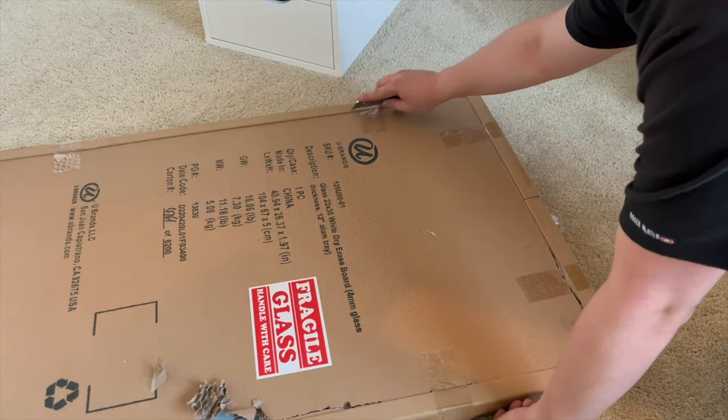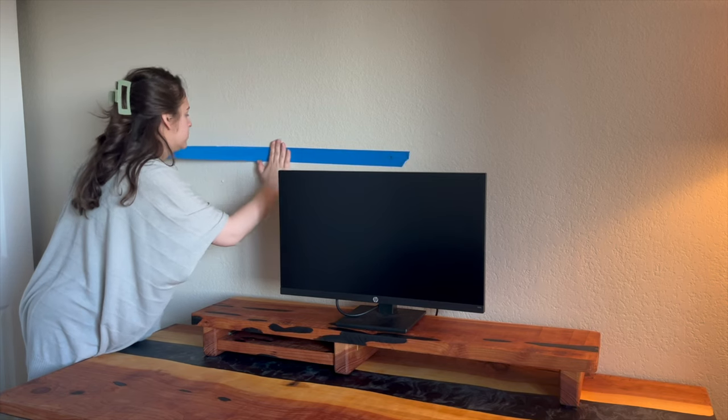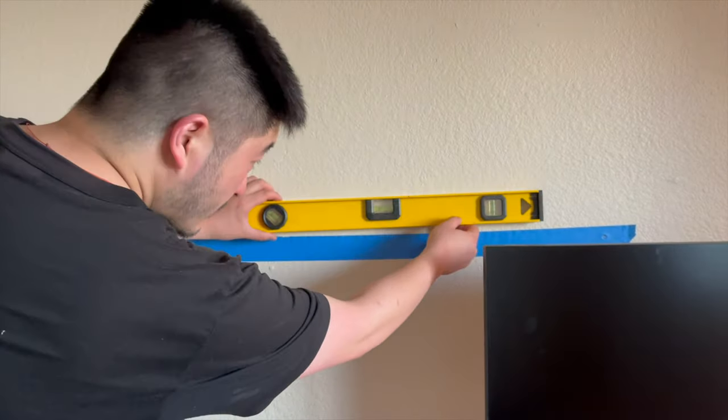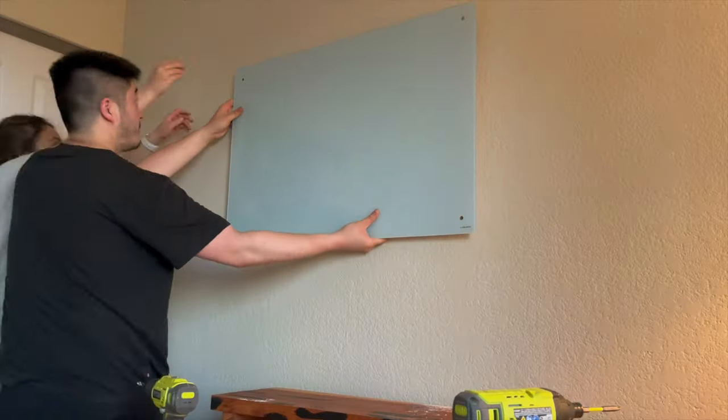And of course you can't have an office without a magnetic chalkboard. This may be overly excessive, but I've found it useful when my partner needs to know my availability in a pinch — plus the nostalgia of using chalkboards in the past.